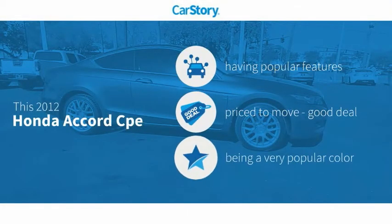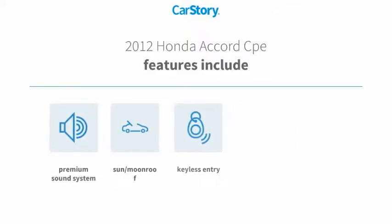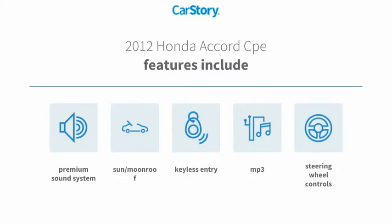Car Story research indicates this vehicle as having valuable features in high demand — a good deal. Features include keyless entry, premium sound system, steering wheel controls, MP3, and a sun moonroof.